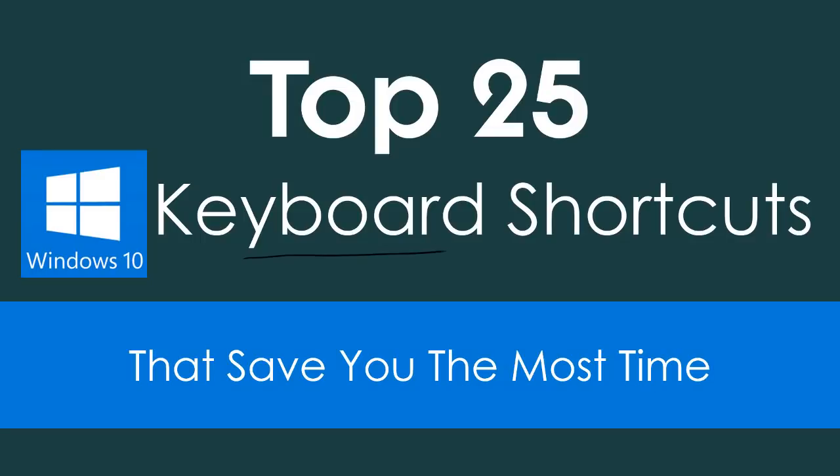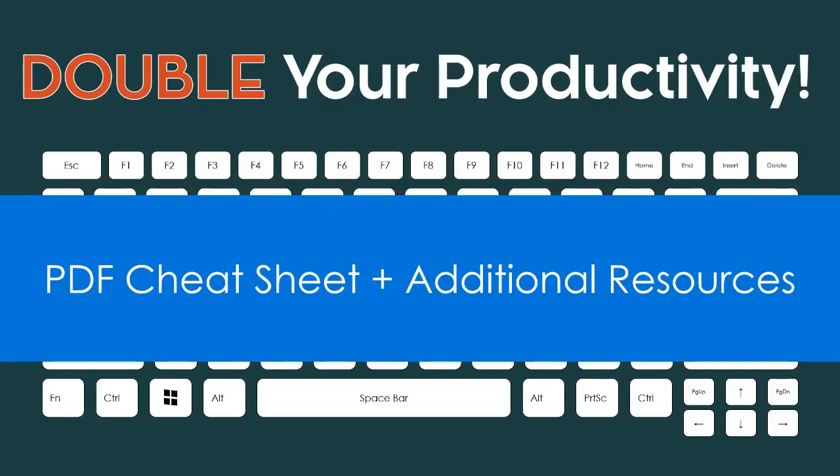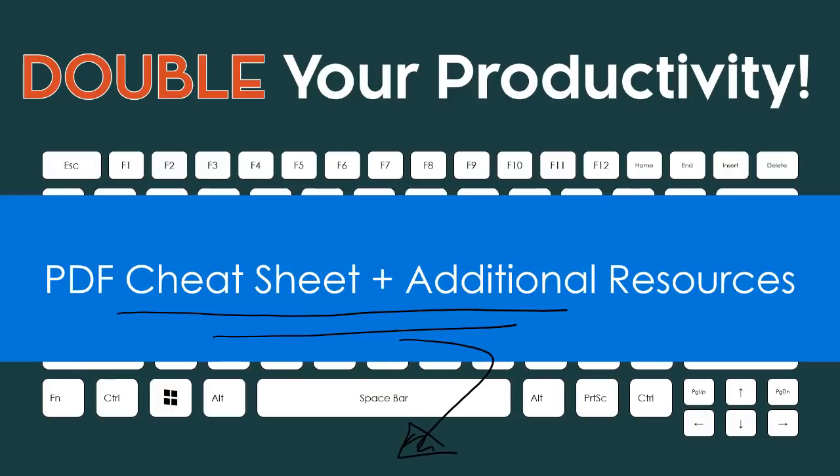That wraps up these top 25 keyboard shortcuts that save you the most time when working in Windows 10 and will start to double your productivity. If you want to grab a PDF cheat sheet of these top 25 keyboard shortcuts and see additional resources that will help get you to happy hour, just look for the links directly beneath this video.